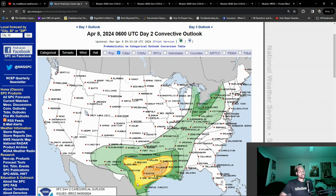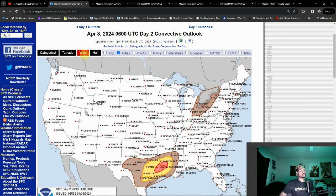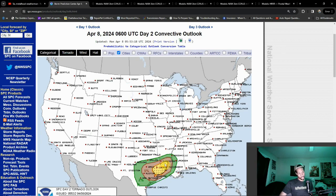You need those points of lift for storms to fire, so storm initiation will not be too much of an issue here. Looking at all the hazard types — not really a surprise to see a 30% hatched risk with hail, but now we also have a 30% wind threat. Then looking at the tornado threat: a 10% hatched risk, which includes parts of central Louisiana from Alexandria all the way back towards Lufkin.